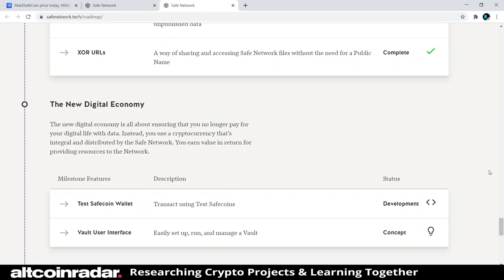Let me check their Twitter real quick to see if they're still active. Yes — MaidSafe and the SAFE Network are definitely still active. They just tweeted stuff two days ago, so they're definitely still working on things. This is not a project that has been abandoned.